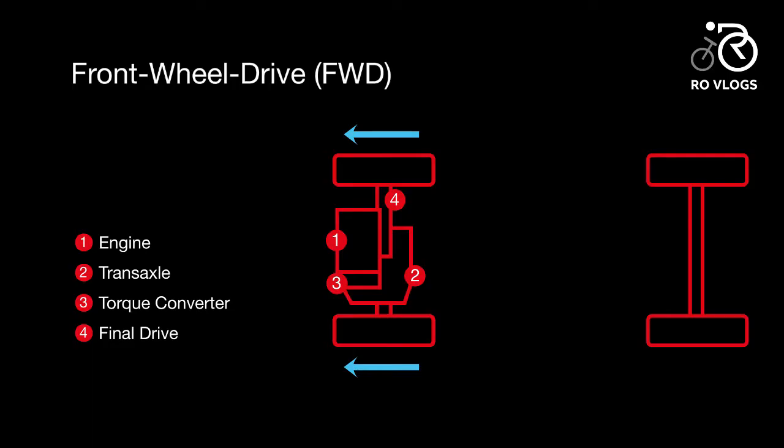Welcome back to my channel Roadblocks. Today I have got some important facts about cars — front wheel drive. The majority of vehicles on the road today are powered by front wheel drive systems. In this system, the front wheels provide the power, and all of the drive train components are located in the front of the vehicle, which increases traction in the front wheels.